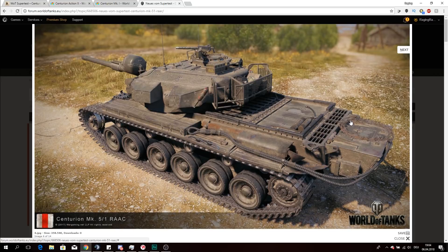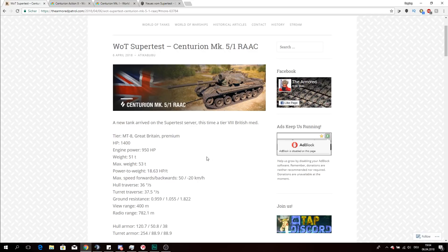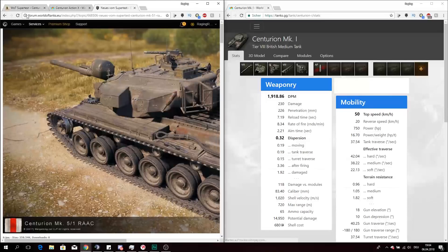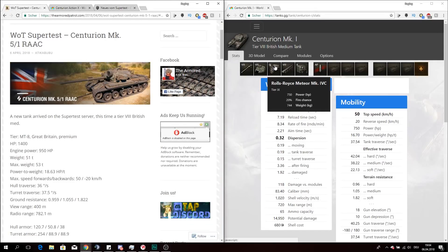It is the third Centurion modification we get, or the second Centurion modification as a premium tank — it's a little bit boring, but okay. Now let's have a closer look at the stats, and I think it's a good idea to compare it right now with the normal Centurion Mark I from the British tech tree, so we have a good look at what exactly is going to change between those vehicles.